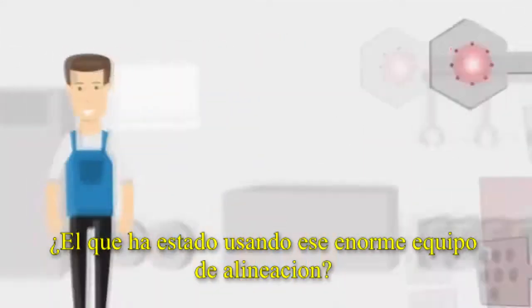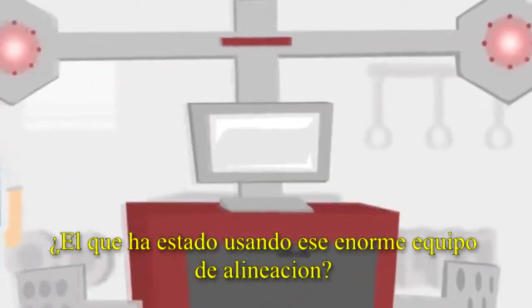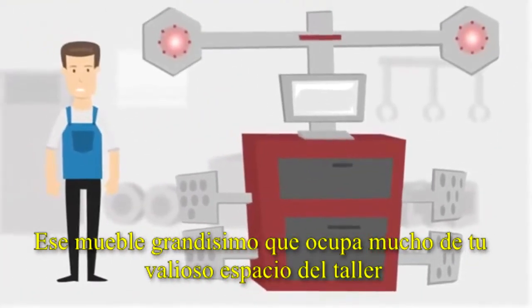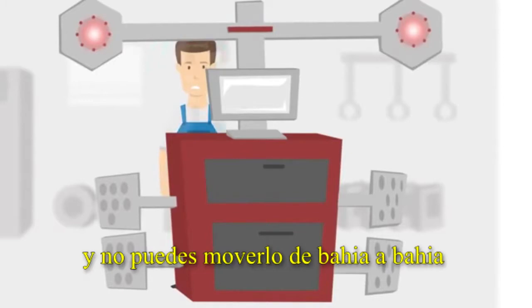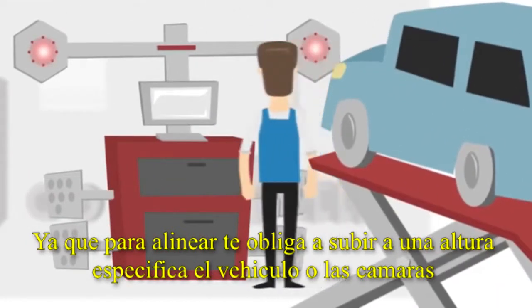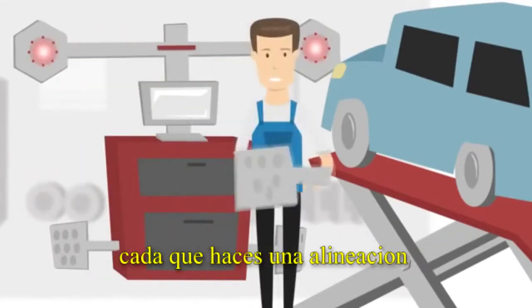You're the alignment guy? You've been using this red camera-based 3D alignment machine forever. This big red tower takes up most of your shop space and you can't move it from bay to bay. You must raise the vehicle to one specific height or move the tower camera height each time you do an alignment.